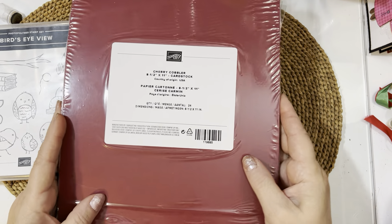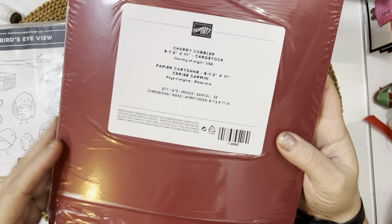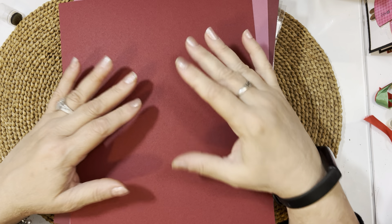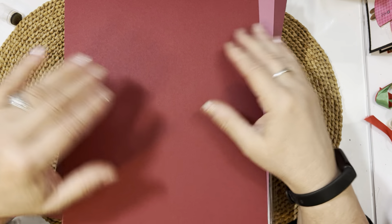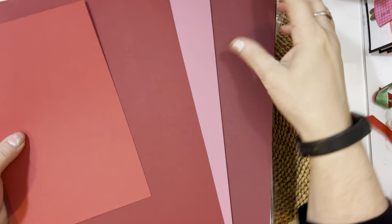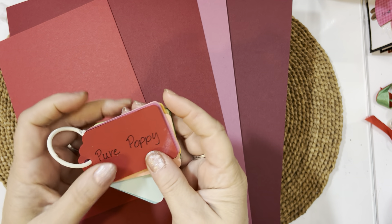I also ordered a couple packs of Cherry Cobbler cardstock. I had questions from people about cardstock colors I use — specifically about a Basel cardstock I got at Tuesday Morning before COVID. It was pearlized burgundy on one side and almost a Cherry Cobbler color on the other. I haven't been able to find it anywhere since. People were asking what red cardstocks I use, so I thought I'd show you some of the reds I work with.